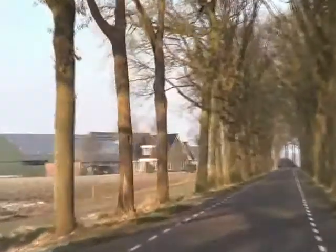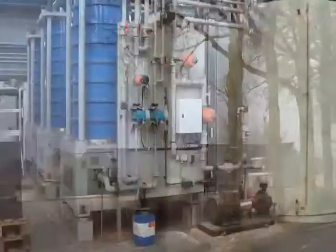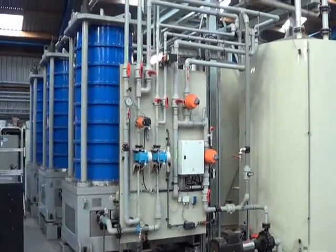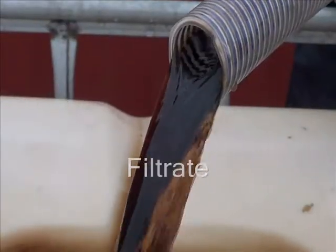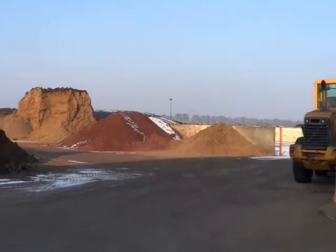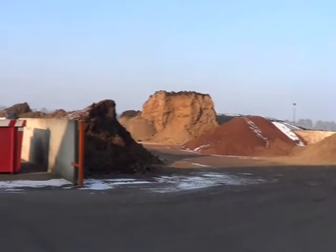A 6 megawatt anaerobic digester in the Netherlands installed 3 FMX units for the treatment of digestate. Prior to FMX, the facility had a tubular membrane system installed, but due to the difficult characteristics of digestate, the tubular system was fouled beyond recovery within 3 months.